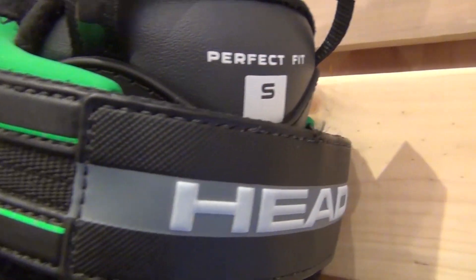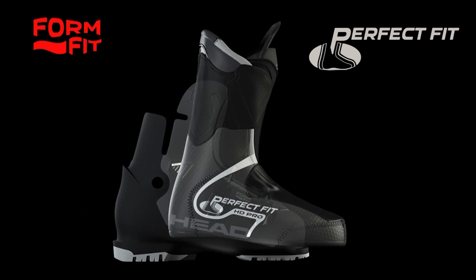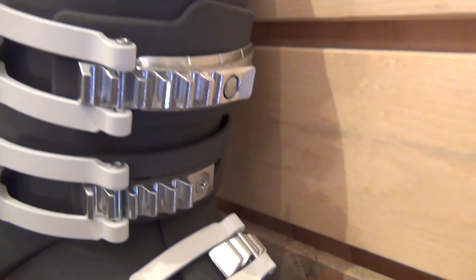We incorporate a couple of great fitting systems within these boots as well. We use a Perfect Fit liner and Form Fit shell customization. I urge you to watch the video on Form Fit and Perfect Fit liners on YouTube, where you can get more information about how we go through the fitting process with those two technologies.